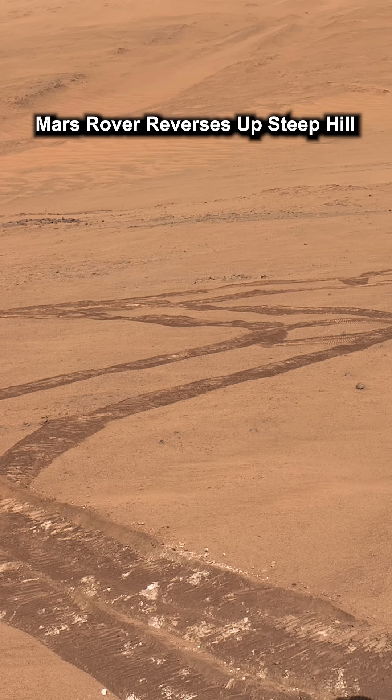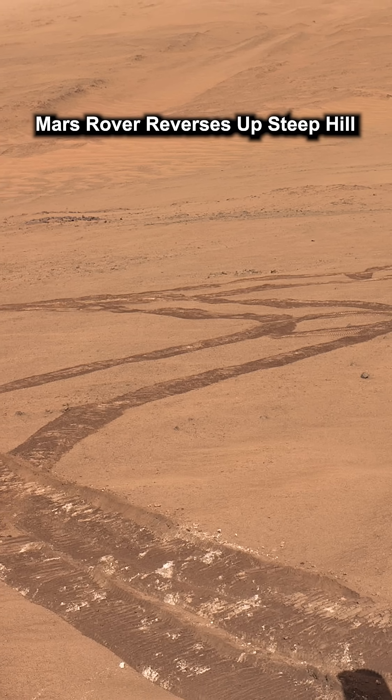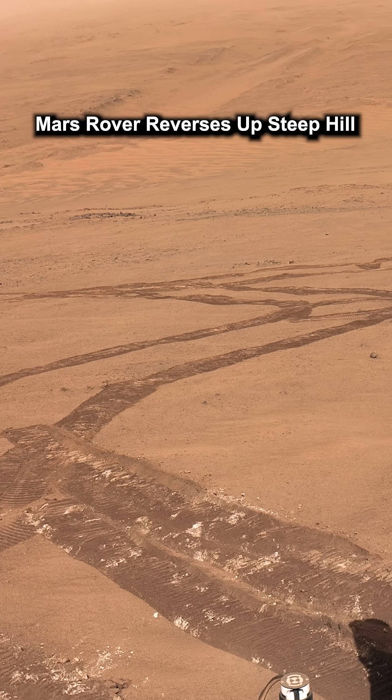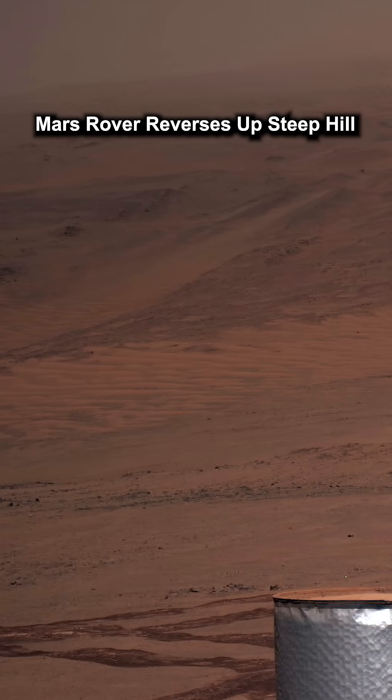The wheels are slipping. After performing the tricky 180 maneuver and slowly reversing in a zigzag pattern, Perseverance takes a photo of Jezero Crater. The view from here is one of the most beautiful ever captured on Mars.